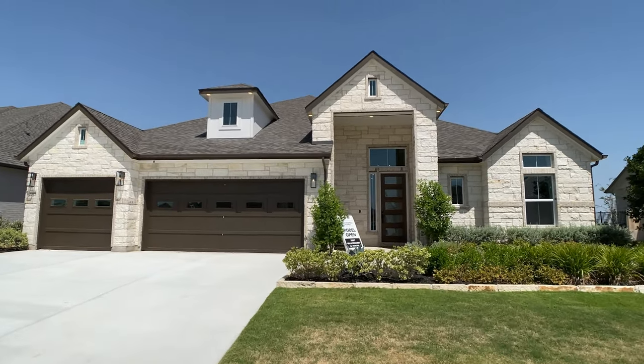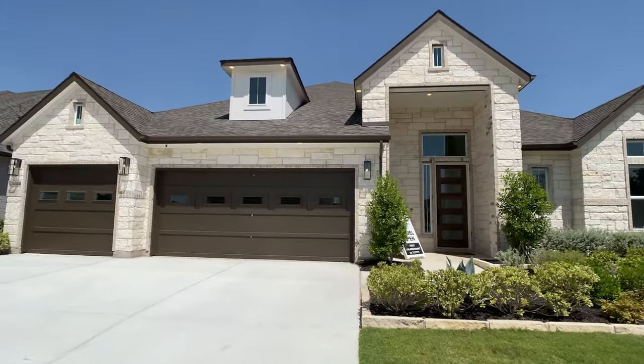Hey everyone, Raj Sahu here, realtor in Central Texas, back with another model home walkthrough.